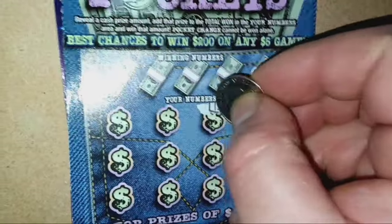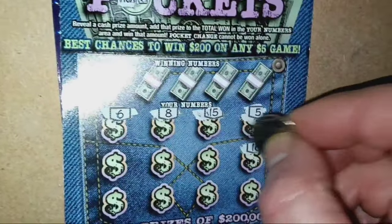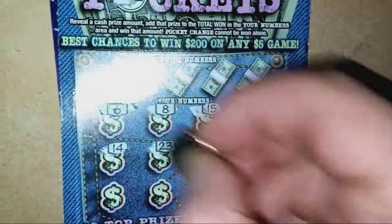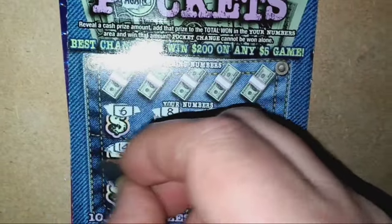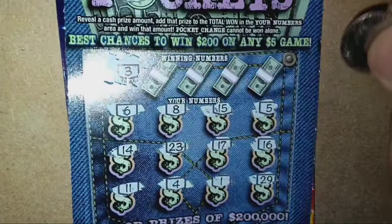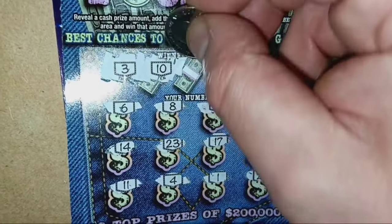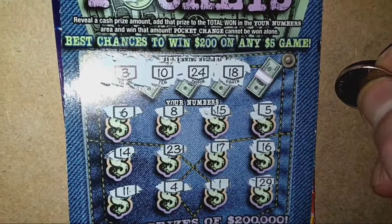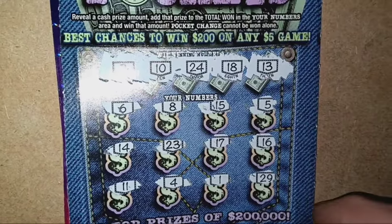Start off with number 5, 15, 8, number 6, 16, 17, 23, 14, 29, 1, 4, and an 11. No symbols, unfortunately. 3 — we have a one-off. 10 — another one-off. 24 — one-off again. 18 — no. And 13 — no good, one-off.